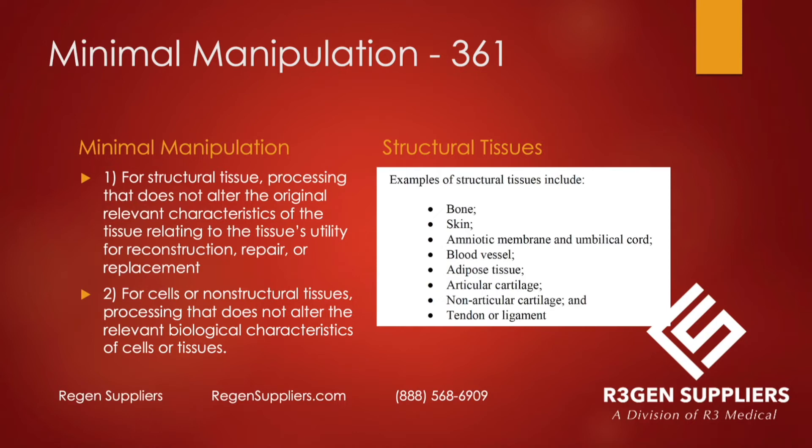Examples of structural tissue include bone, skin, amniotic membrane, umbilical cord, blood vessel, adipose tissue, articular cartilage, tendon, and ligament. Umbilical cord is listed right in the FDA's regulatory handbook. Keep that in mind.